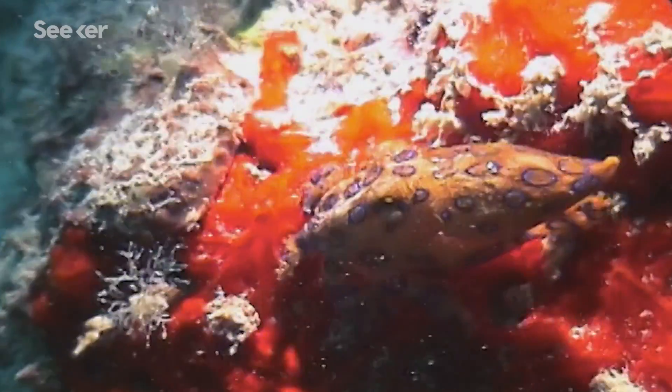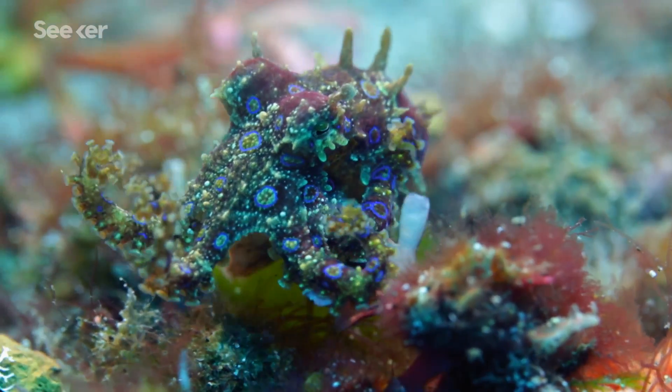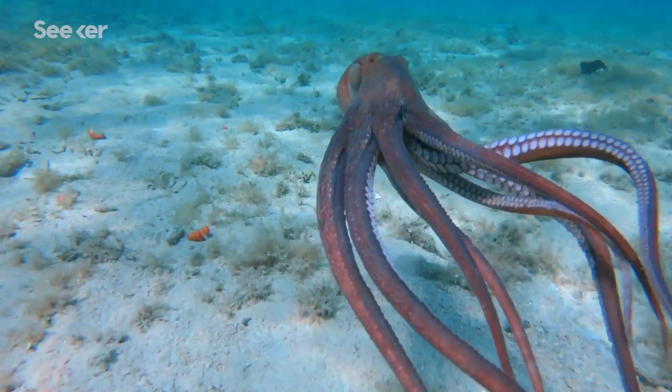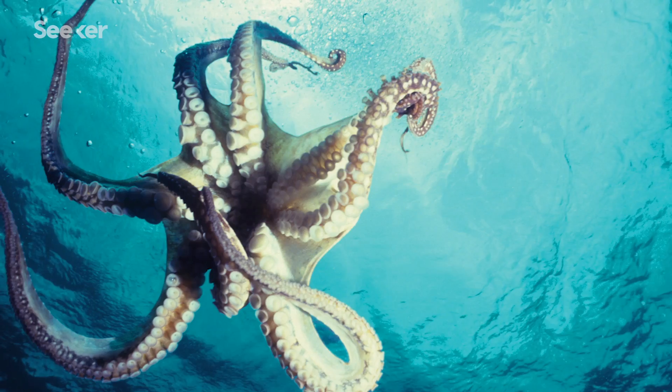They can change color. They can change shape and texture. They strategize, play, and solve puzzles. They've got three hearts. Their skin can see. Their blood is blue. Their magic trick is disappearing, and over half of their brain is not in their head. Instead,